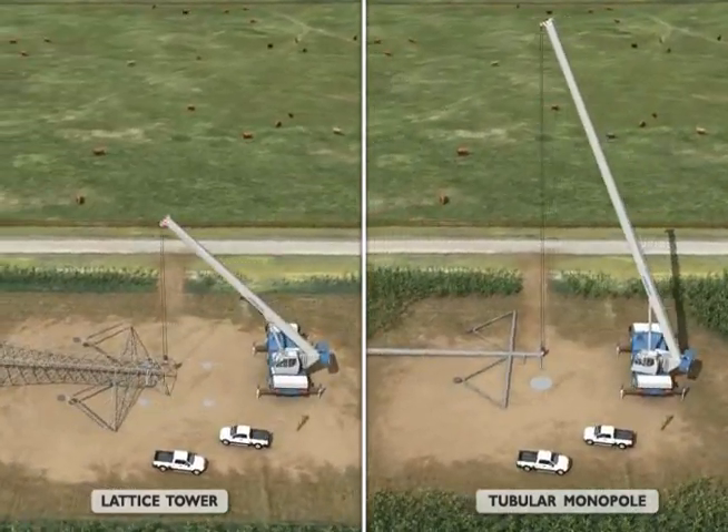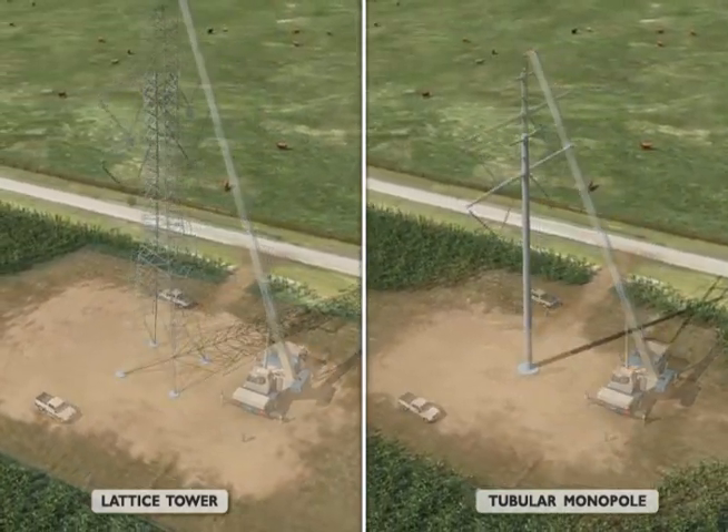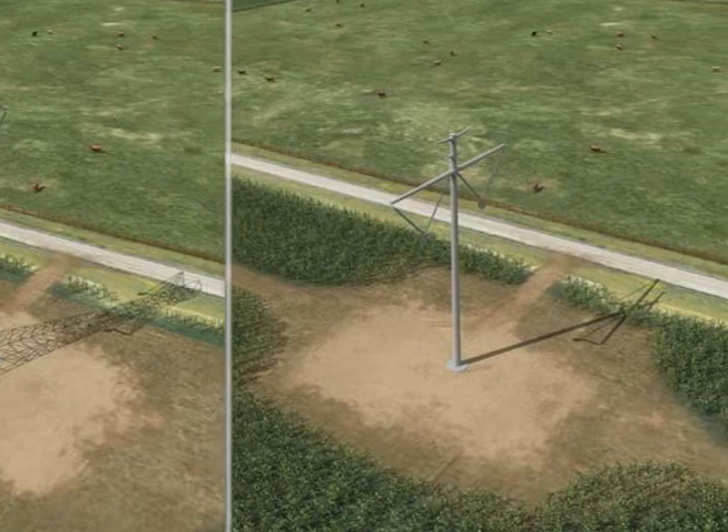The structures will be assembled on the ground and then lifted onto the foundations and secured. The structure heights will typically range between 120 and 200 feet tall depending on topography, structure type, span length, and other factors. Cleanline will work with landowners to minimize and mitigate the impact of vehicles on existing soil conditions.